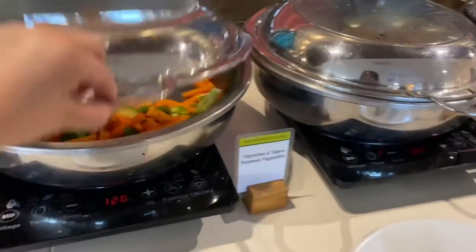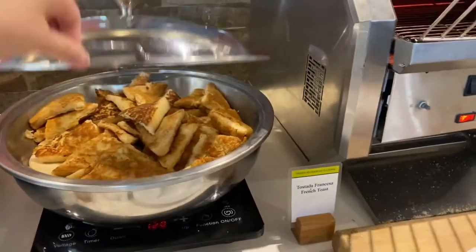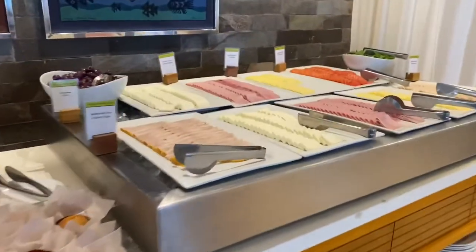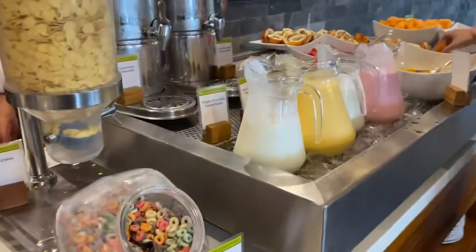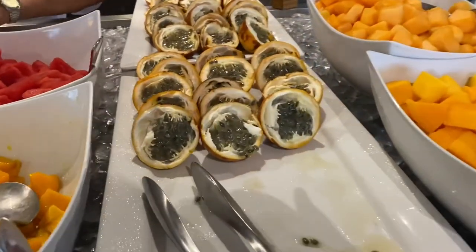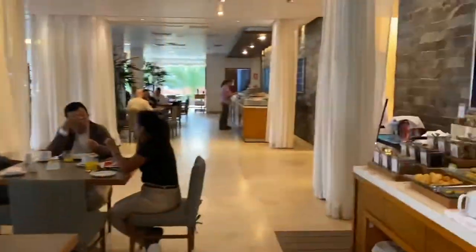They have potatoes, steamed veggies, pancakes, French toast, a variety of bread, and cold cuts. Very nice resort. They also have cereals, yogurt, milk, and fresh fruits.